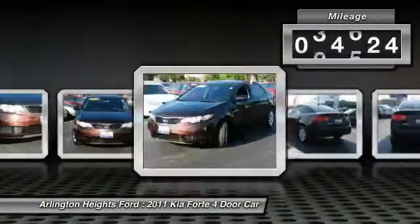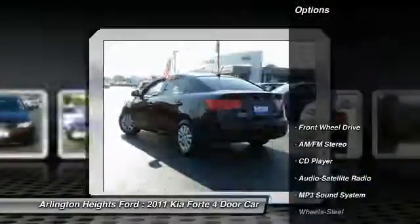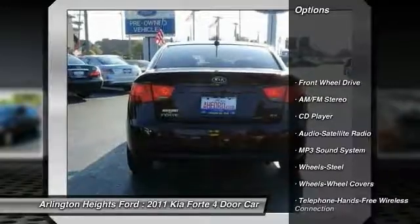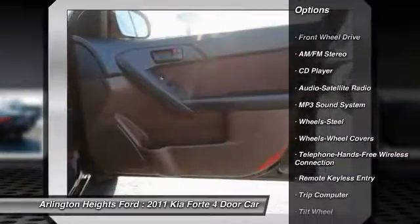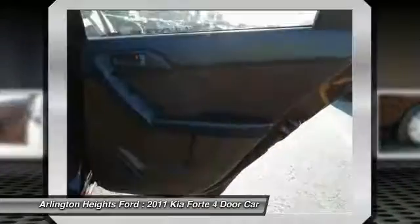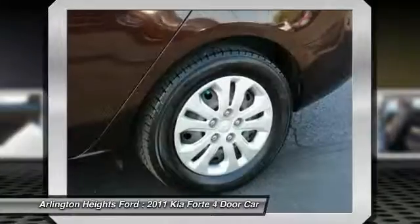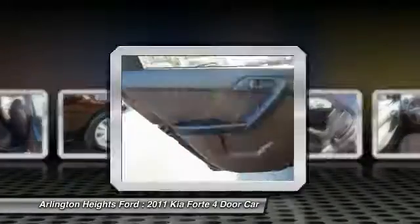This vehicle has less than 90,000 miles. Here are some of this vehicle's great options: anti-lock braking system, traction control, Bluetooth wireless data link for hands-free phone, power steering, air conditioning, front cruise control, floor mats, rear defrost, AM-FM stereo radio, FWD.